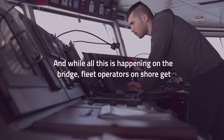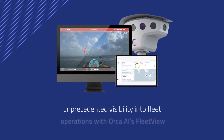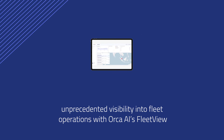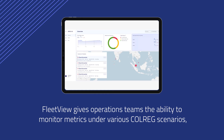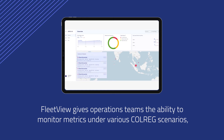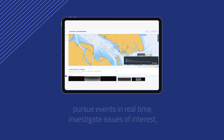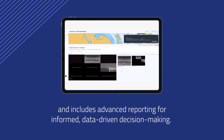And while all this is happening on the bridge, fleet operators on shore get unprecedented visibility into fleet operations with Orca AI's FleetView. FleetView gives operations teams the ability to monitor metrics under various Colreg scenarios, pursue events in real time, investigate issues of interest, and includes advanced reporting for informed, data-driven decision-making.